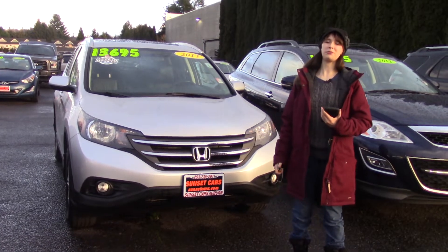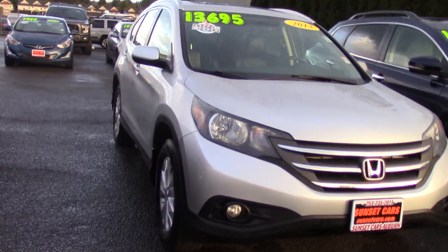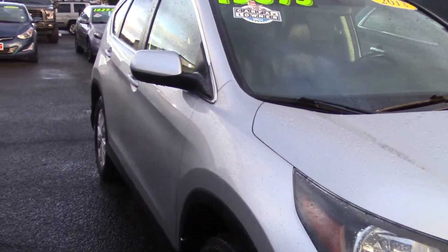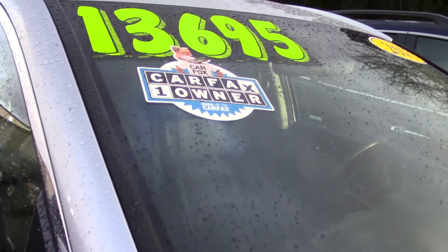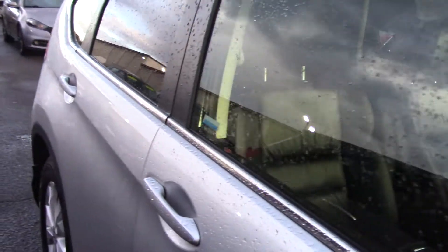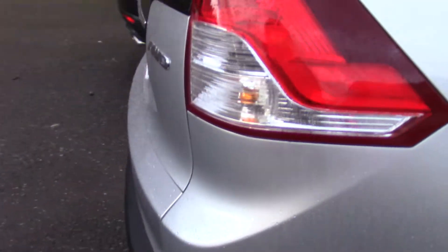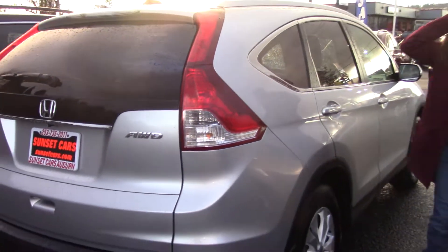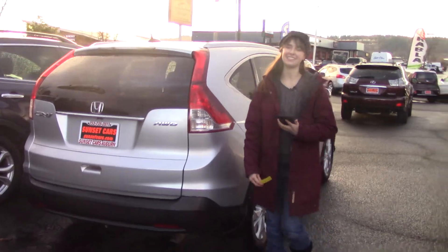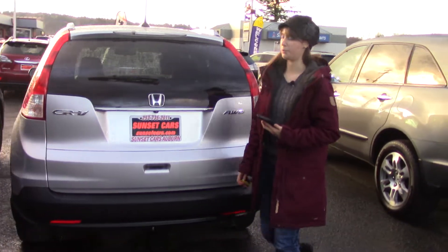Hi there, this is Jordan with Sunset Cars of Auburn, and this is our 2013 Honda CR-V EXL, stock number 99237. If you type that number in on our website, sunsetcars.com, you're going to get to see the full list of features that this car has. And you'll be the second owner of this fine vehicle, as it has a Carfax 1 owner history with a clean Carfax history report.